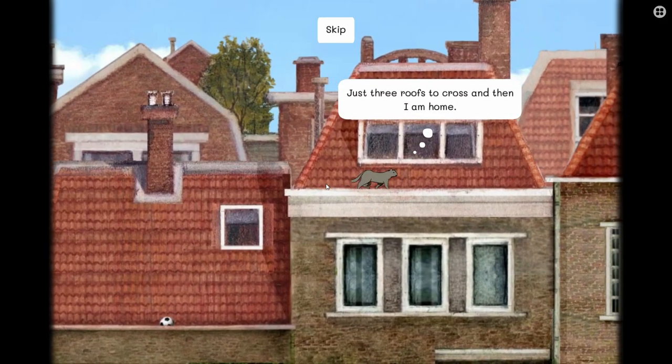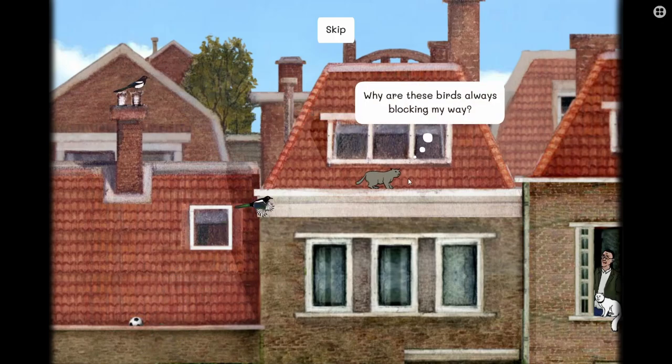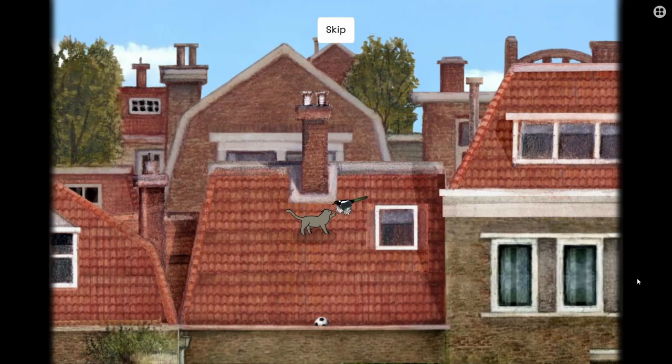Milo and the Magpies is an atmospheric point-and-click puzzle adventure game where you play as Milo the cat who's trying to find his way home. Overall, it's a beautiful and immersive, yet short game.